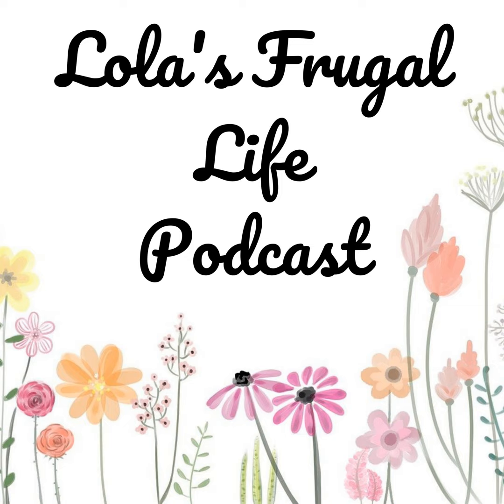Hi everyone, welcome back to my weekly meal plan episode. If this is new to you, this is a quick episode that I do every week where I share what is on my family's meal plan for the upcoming week. There's a blog post that goes along with each weekly meal plan episode on my website at lolasfrugallife.com, where you can find the full meal plan along with any links to the recipes mentioned in this episode.